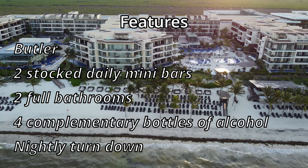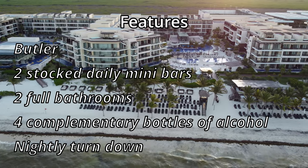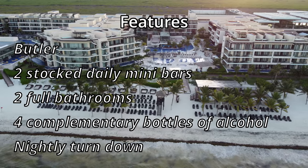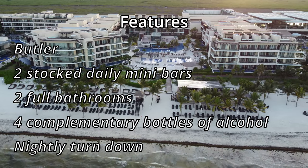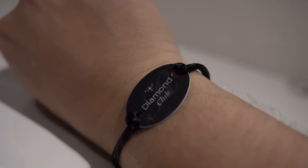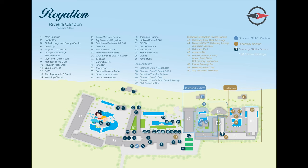Some of the features of this room include a butler, two fully stocked daily mini bars, two full bathrooms, and four complimentary bottles of alcohol with a nightly turndown service. There's also this cool little wristband that you'll be able to use to unlock your door, as well as give you access to the areas that you get either as a regular patron — or hideaway and diamond club members who have special areas they get access to.